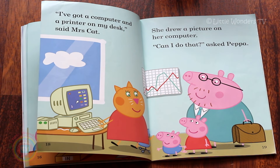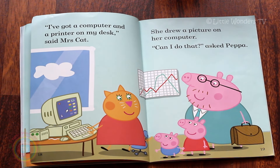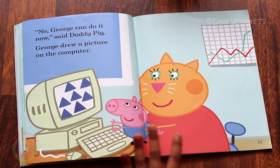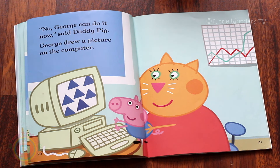'I've got a computer and printer on my desk,' said Mrs Cat. She drew a picture on her computer. 'Can I do that?' asked Peppa. So here's Peppa, Daddy Pig and George all waiting to see what Mrs Cat does. Looks like she draws pictures on her computer. Why did she do that? 'No, George can do it now,' said Daddy Pig. George drew a picture on the computer. It's funny if you draw something on the computer. Whoever wrote this book didn't mean drew, as in they just applied some shapes on paper by pressing a button. Click, click.